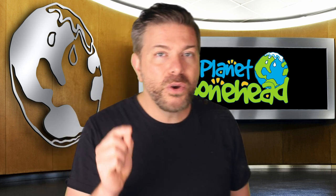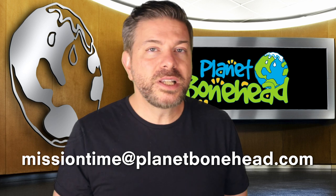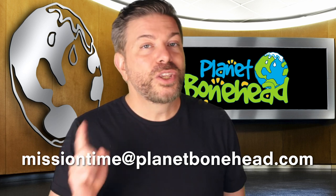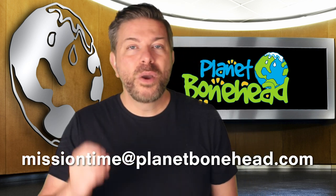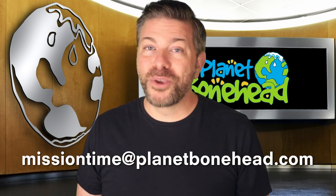So come up with your ideas, write them down or draw a picture of them, and send them to me via email to missiontime@planetbonehead.com. Who knows, you might come up with the next amazing world-saving adventure. After all, it's your planet too.